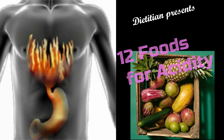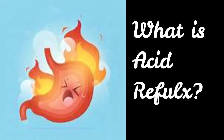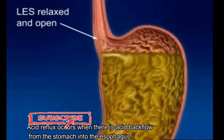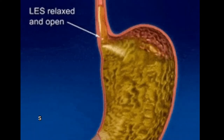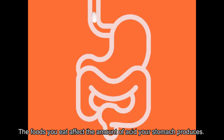Today's topic is 12 foods to help your acidity. Acid reflux occurs when there is acid backflow from the stomach into the esophagus. This happens commonly but can cause complications or troublesome symptoms such as heartburn. The foods you eat affect the amount of acid your stomach produces.